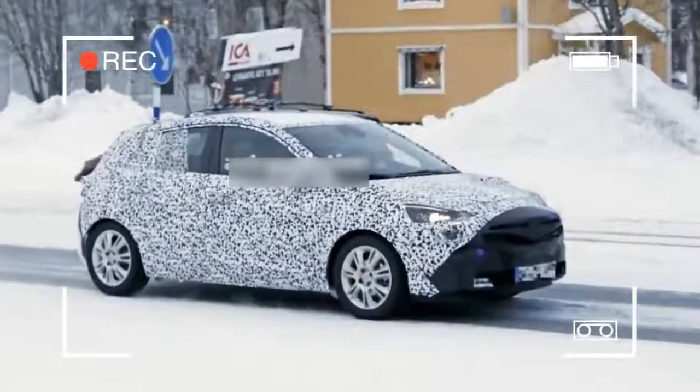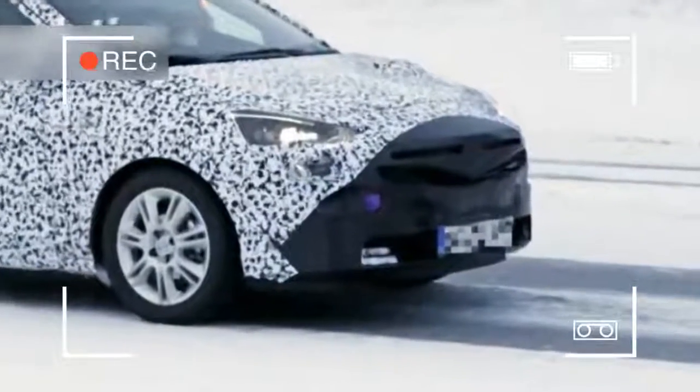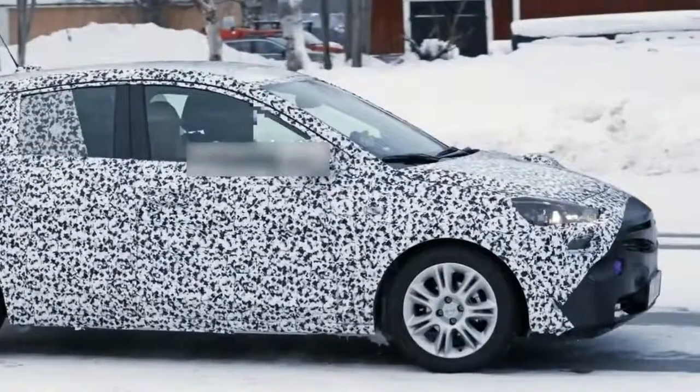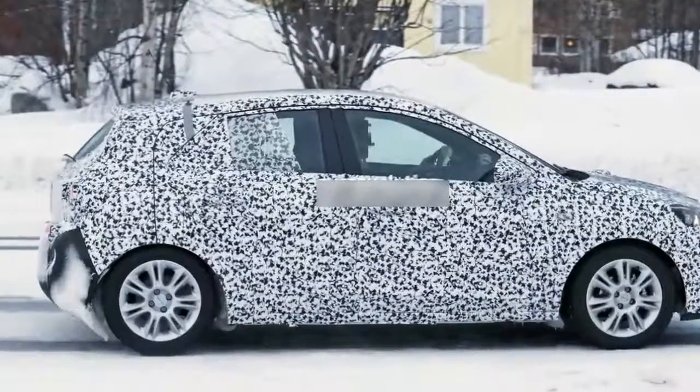The silhouette of the car doesn't tell us too much, and yet we expect the new platform to bring a slight boost in terms of cabin space. Underneath the cladding and the psychedelic wrap, we can see the production headlights of the new Corsa, with their LED daytime running lights.